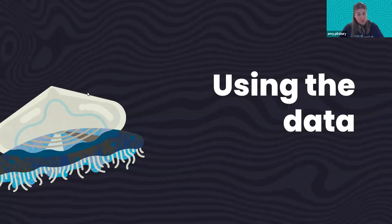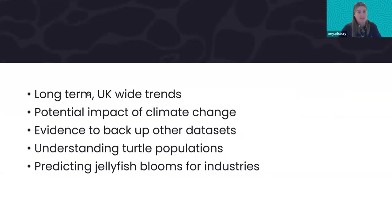In terms of using the data, we're really interested in collecting a really long-term dataset — we want this to continue for hundreds of years to pull out wider trends in jellyfish around the UK. Once that happens we can really drill down into comparing it to climate change factors over time. This dataset is also great evidence backing up other datasets, like the continuous plankton recorder, which records jellyfish all around the UK coastline.